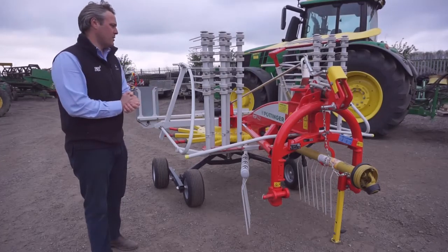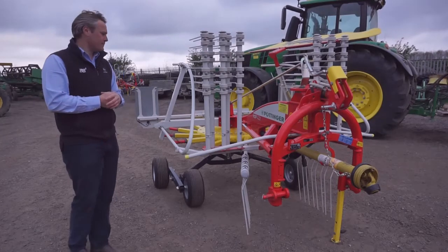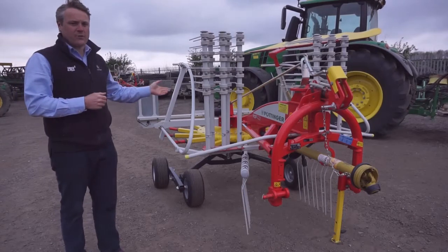This is a short presentation of the Pottinger Top 422 single rotor rake. This rake has 12 tines and the largest cam track on the market.